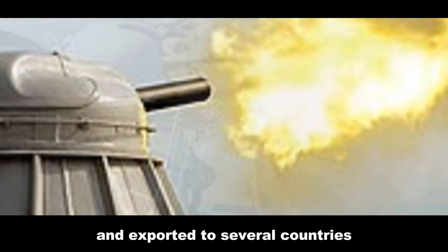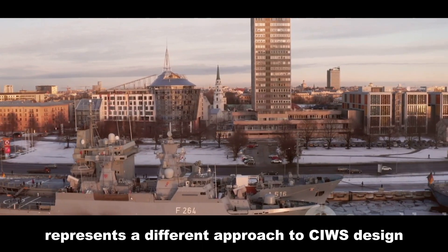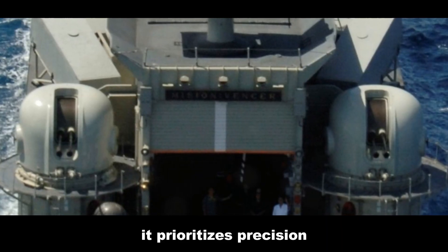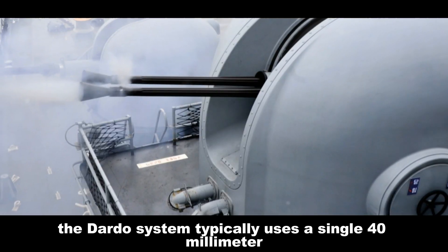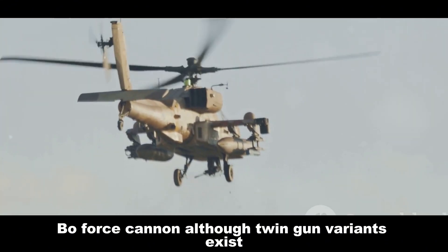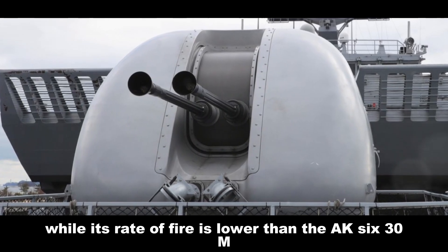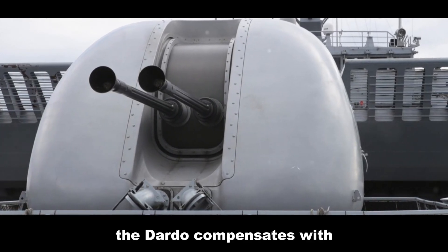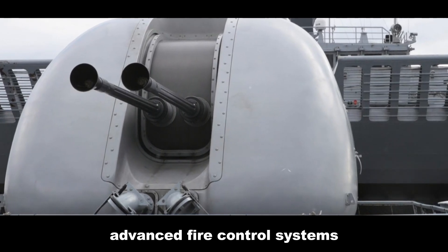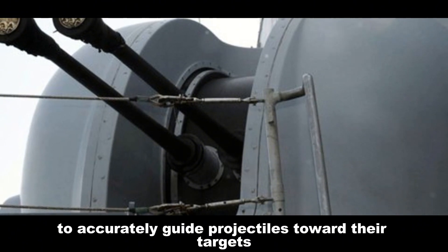The Dardo, developed by the Italian firm Leonardo, represents a different approach to CIWS design. It prioritizes precision engagement and ammunition versatility. The Dardo system typically uses a single 40 millimeter Bofors cannon, although twin gun variants exist. While its rate of fire is lower than the AK-630M — typically around 1,200 rounds per minute — the Dardo compensates with advanced fire control systems using radar and electro-optical tracking.